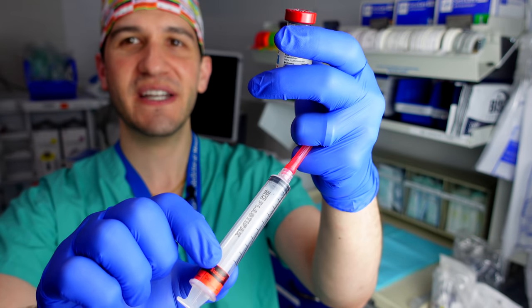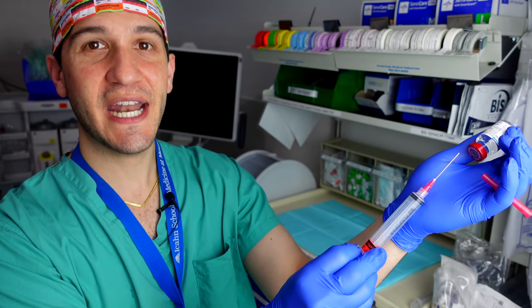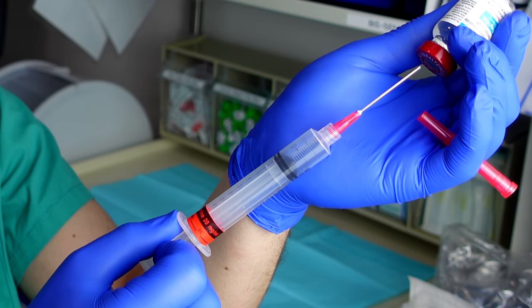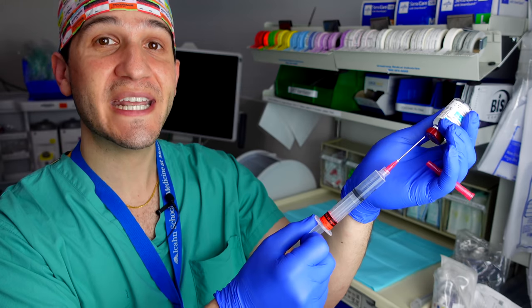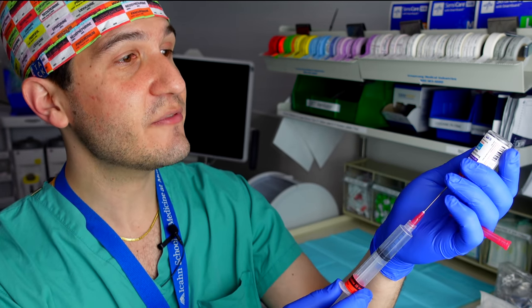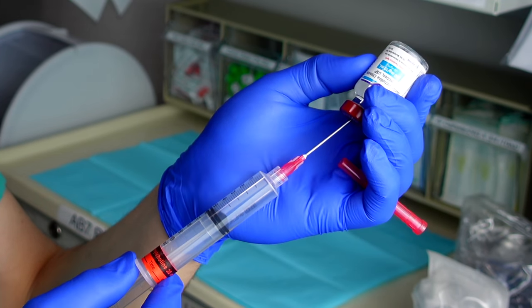Next, uncap your blunt tip needle — I like to do this by taking the cap between my ring finger and pinky. Then I flip my medication vial upside down, where I'm able to very safely put my syringe on my palm and aim it at the medication vial in a controlled fashion. At this point I also draw back on the syringe to fill it about halfway with air, so I can push this air into the vial to create a little back pressure that will push medication from the vial into the syringe. This is also where I perform my second of three safety checks, again checking the name of the medication on the syringe and on the vial.